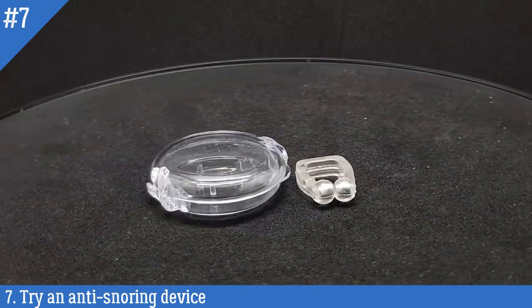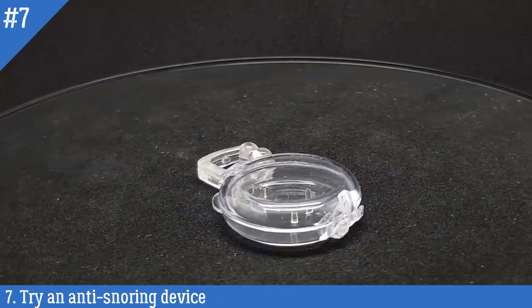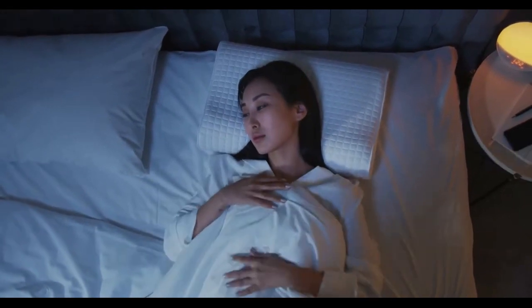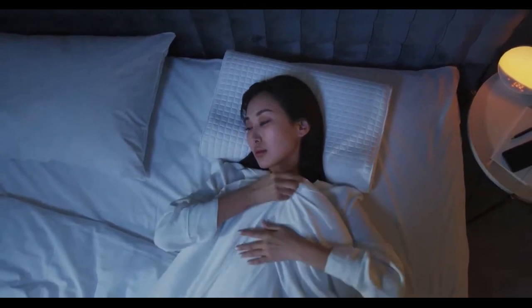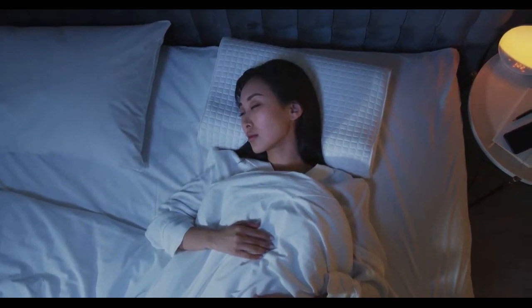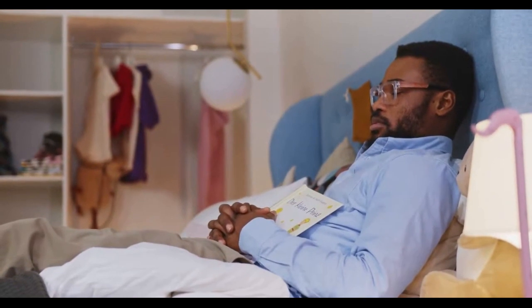Chin straps, on the other hand, are designed to keep the mouth closed during sleep, which can help encourage breathing through the nose and prevent snoring. There are also other types of anti-snoring devices, such as nasal dilators and tongue-stabilizing devices, which can help improve airflow and reduce snoring. It's important to note that not all anti-snoring devices work for everyone, and some may take time to get used to. It's best to consult a healthcare professional before trying an anti-snoring device to determine the best option for your needs.